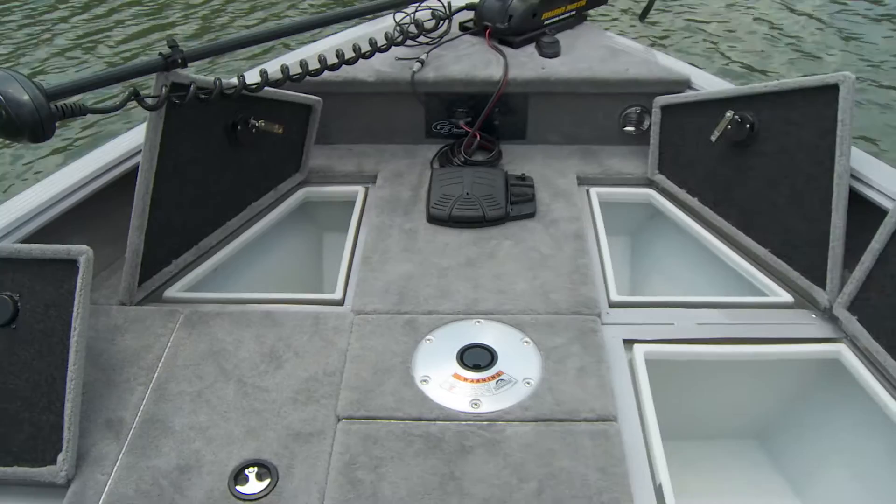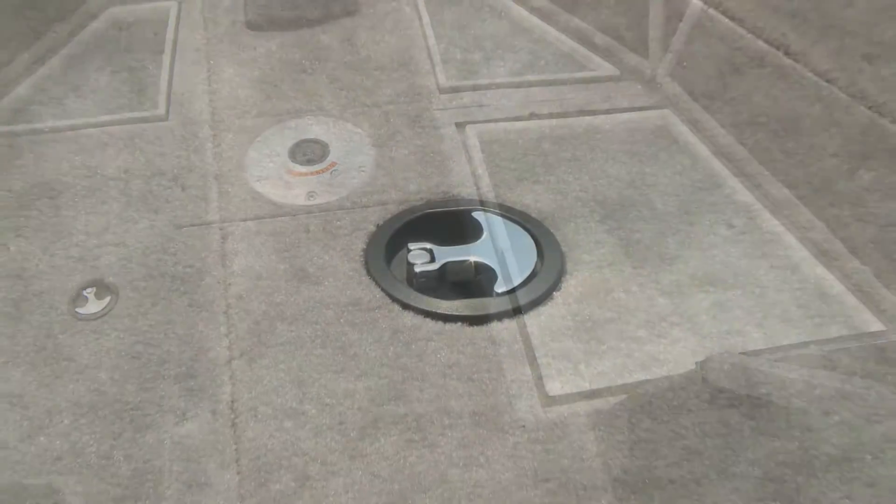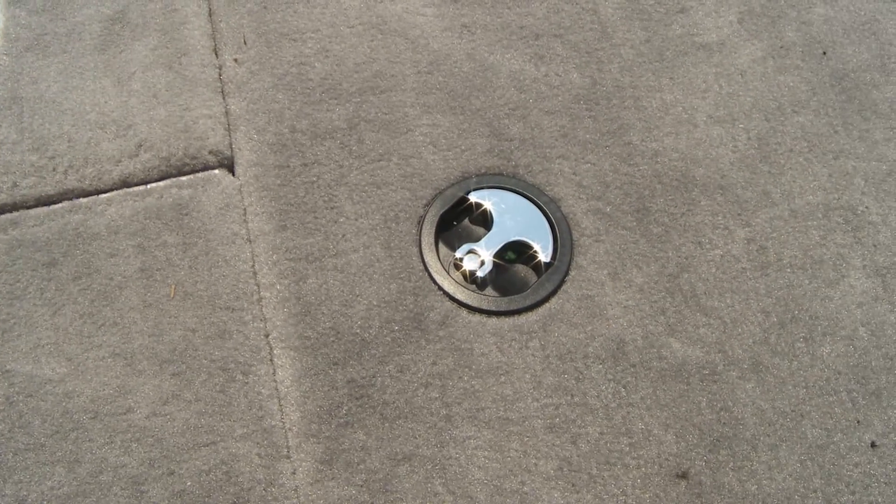Improved storage boxes now have a molded lip around the fitted closure to better keep your gear dry, and each anchor lid latch is now a positive seal compression latch. You'll feel the difference.